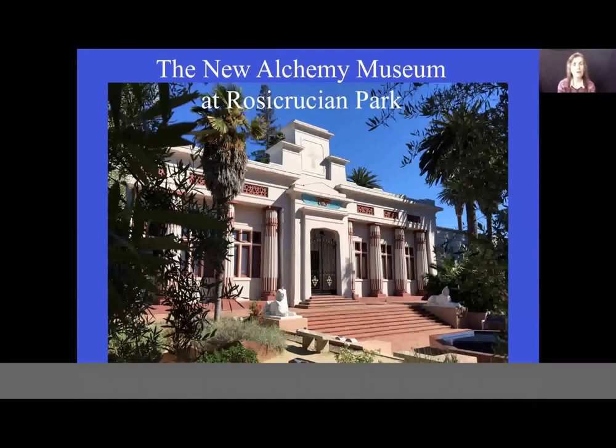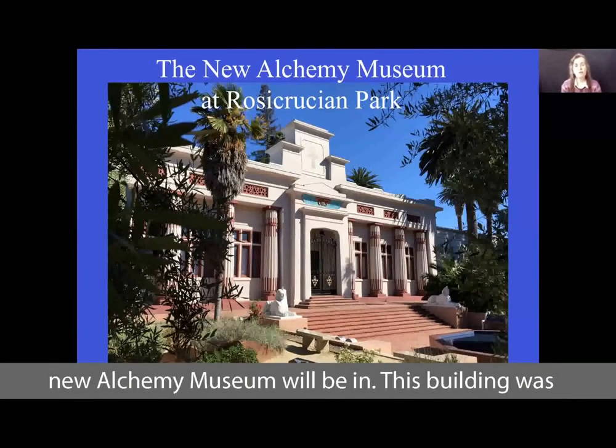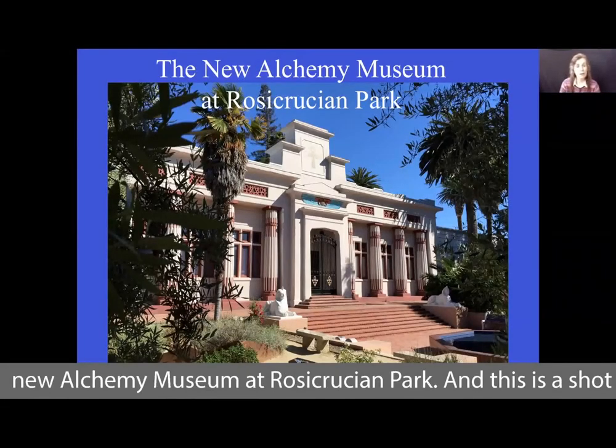We're going to be exploring the new Alchemy Museum at Rosicrucian Park, and this is the building that the new Alchemy Museum will be in. This building was constructed in 1934 and it is the Rose Croix University International Building. We have plans to convert this into the new Alchemy Museum at Rosicrucian Park.